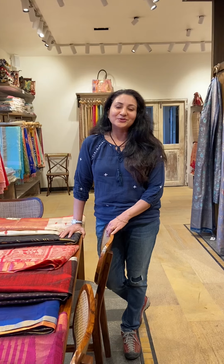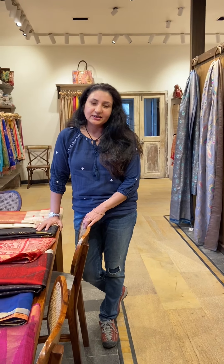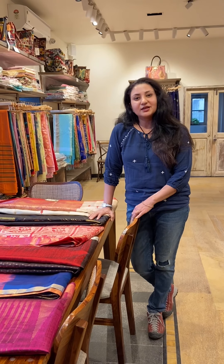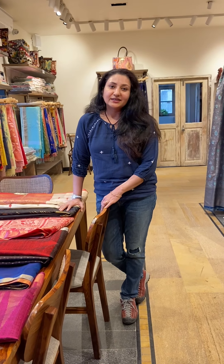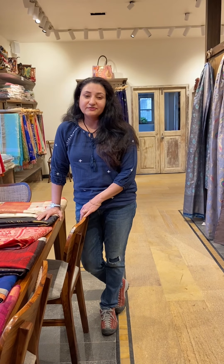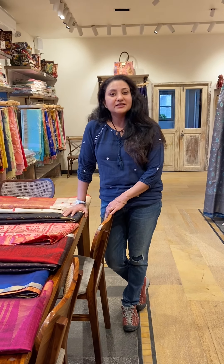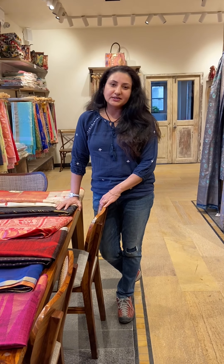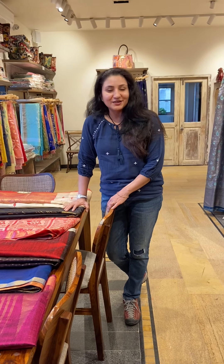Our followers know that we have all kinds of handlooms from all over India. Today I want to speak about South silk sarees. South silk sarees come in all kinds of designs and colors. The texture is very nice and the best thing about them is you can carry them off on all kinds of occasions — be it a wedding, a special occasion at home, poojas, or just party wear.